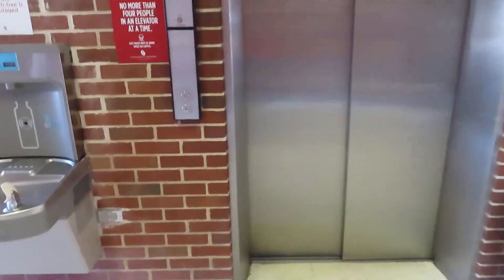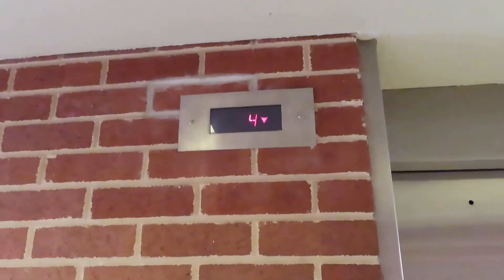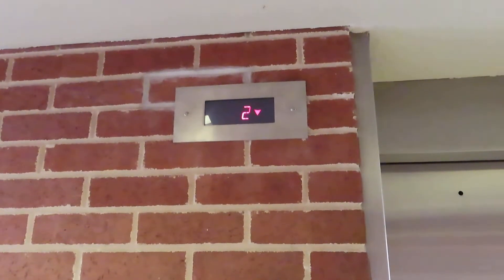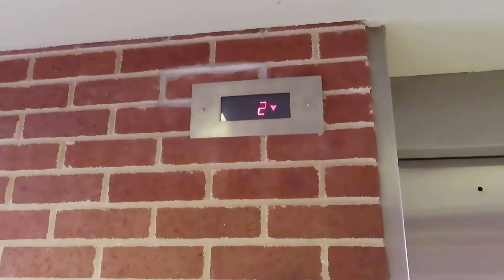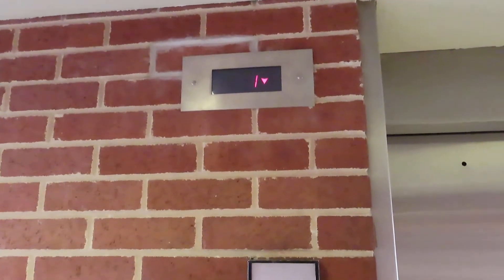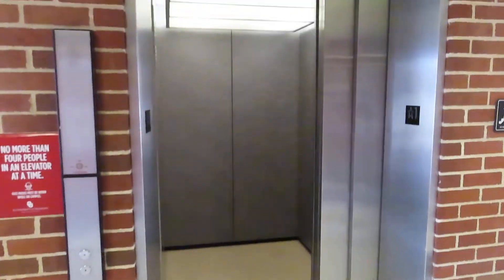This is the East Elevator at the Carson Engineering Building, University of Oklahoma. This is a different floor indicator. Let's see if the elevator is any different. Formerly an Otis, modernized by Montgomery.